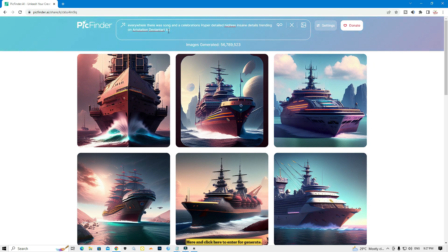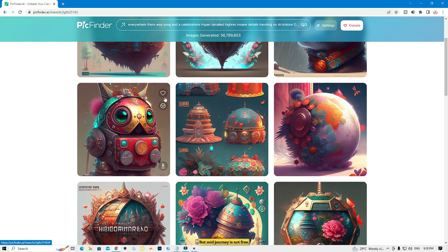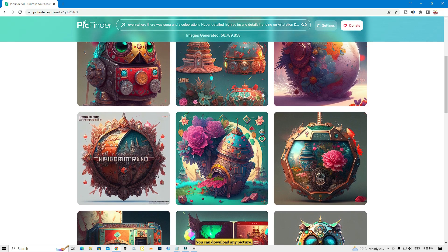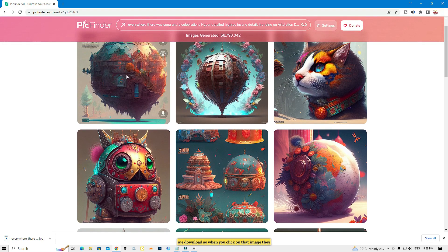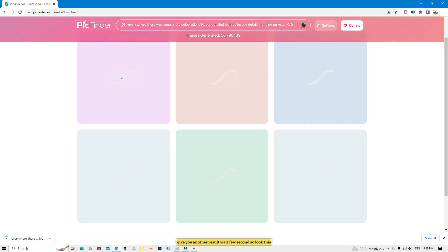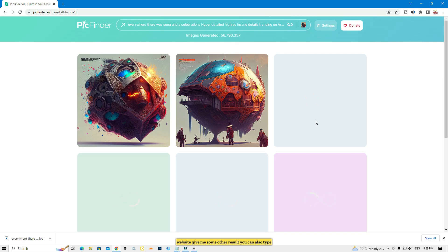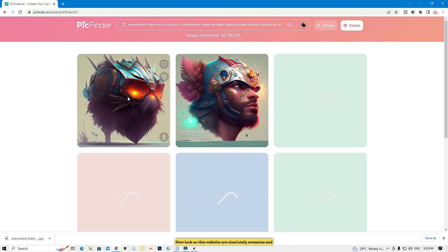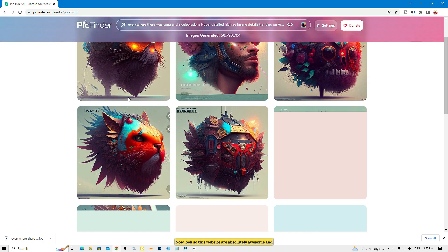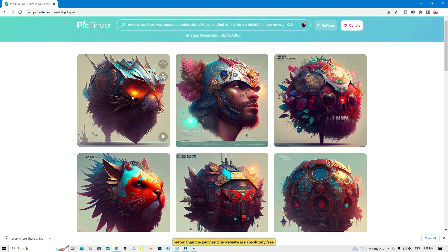I'll paste the prompt here and click enter to generate. Wait a few seconds — look, it gave me an awesome result, better than MidJourney, because this is free but MidJourney is not. You can download any picture by clicking the download icon. When you click on an image it gives you another result — you can also type again and get a different result.